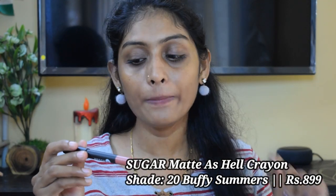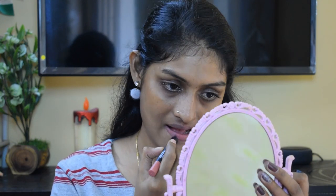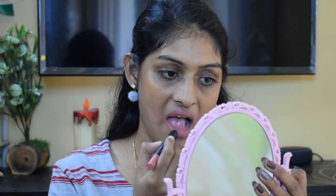The next lipstick is the Sugar Matte As Hell Lip Crayon in the shade 20 Buffy Summers — a beautiful shade. I need to go for a brown lip liner with this. Sugar is beautiful, guys. They are long lasting and comfortable. These crayons are going to last for a good seven to eight hours on your lips.